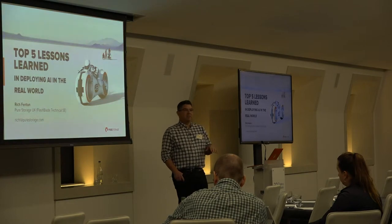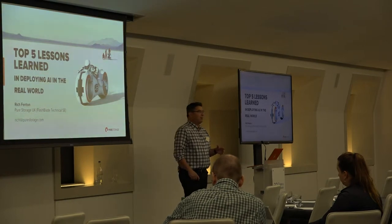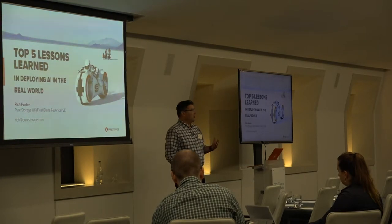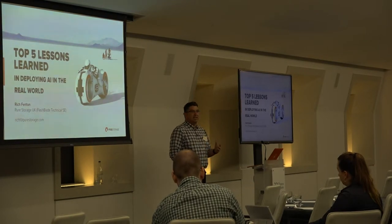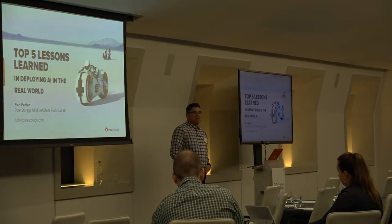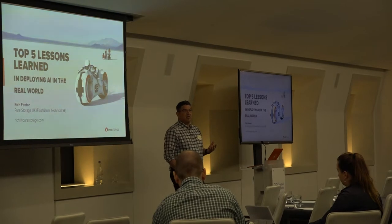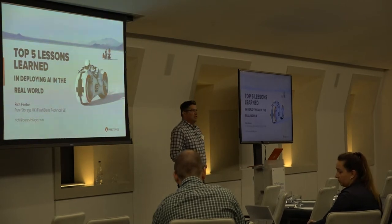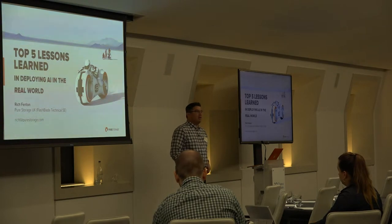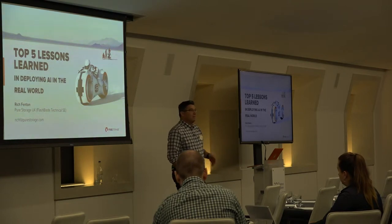I'm not going to go into a huge amount of technical detail about our product. This presentation is really about some of the learnings we found as our customers have deployed AI and deep learning applications with us. These range from very sophisticated customers — those well along their AI and deep learning journey — to customers that are just starting out and seeing how they can use these technologies.